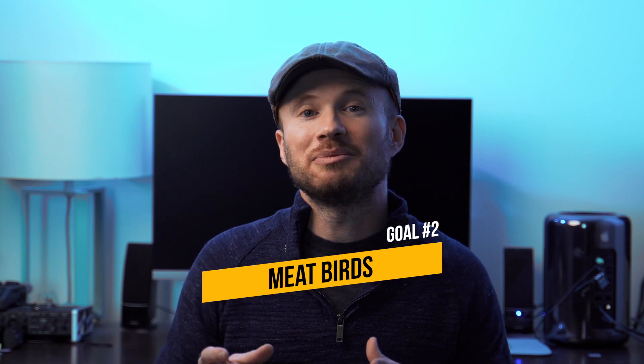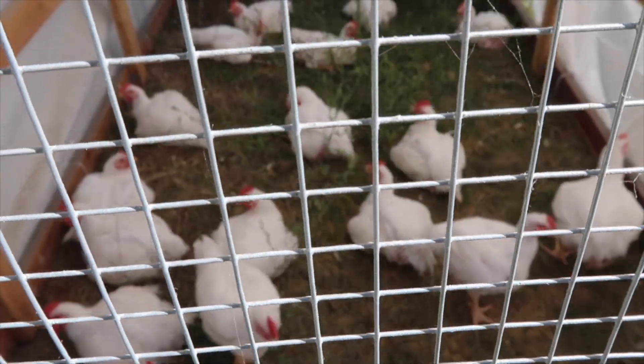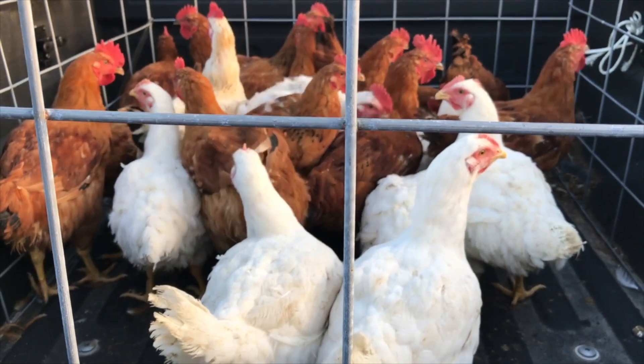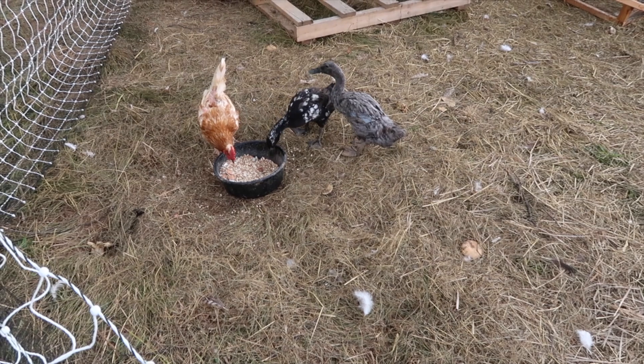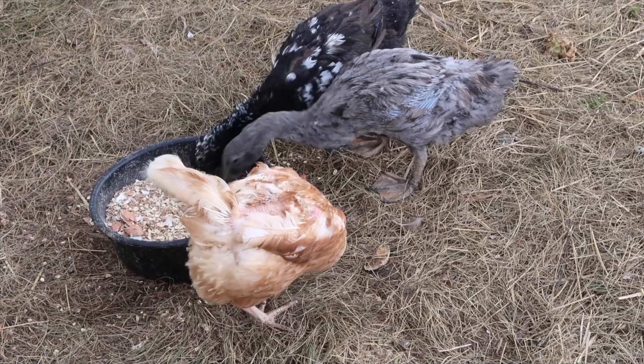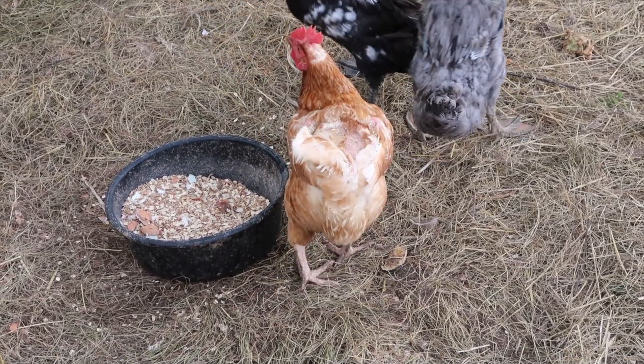Goal number two is to have meat birds — both meat chickens and ducks. In past years I've raised Cornish cross, the fast-growing meat bird you find in any grocery store, slower-growing Cornish cross birds, and freedom rangers or red rangers. Out of those three types, this year I'm going with the standard Cornish cross. Ducks are no stranger to this homestead — we had two briefly back in 2016, but they weren't laying eggs and we sent them back. I really love duck meat.